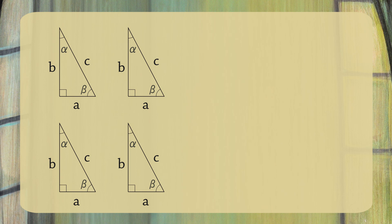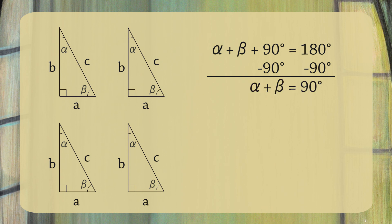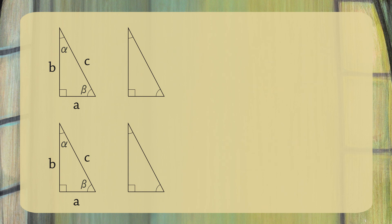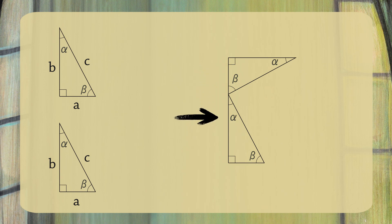The largest angle is the right angle, which is 90 degrees. The angles in a triangle always sum to 180 degrees, so alpha plus beta plus 90 equals 180. If you subtract 90 from both sides, you get alpha plus beta equals 90 degrees. Let's begin by arranging two of the triangles so these sides form a straight line — that means this is a 180 degree angle, and since alpha plus beta equals 90 degrees, this angle must be a right angle.